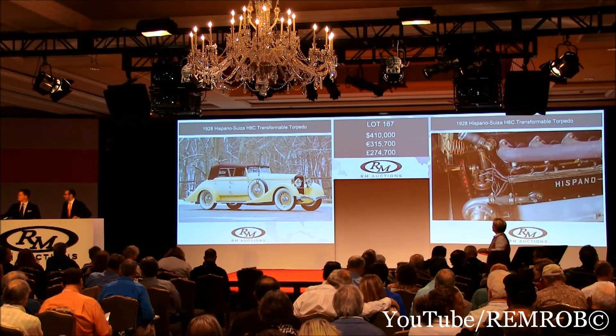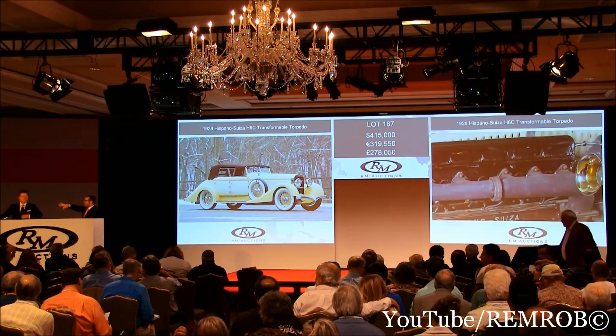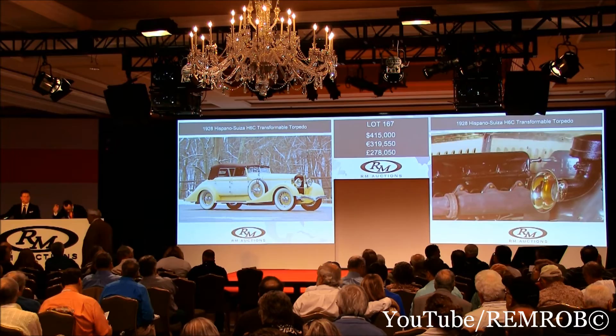At $410,000, thanks to Stephanie's moral support. Go at $415,000. $415,000, thank you. At $415,000 — at $420,000 now. At $415,000 then — we don't want to let it go. Certainly not at $415,000. Is that a bid or is that $425,000? $425,000, thank you.